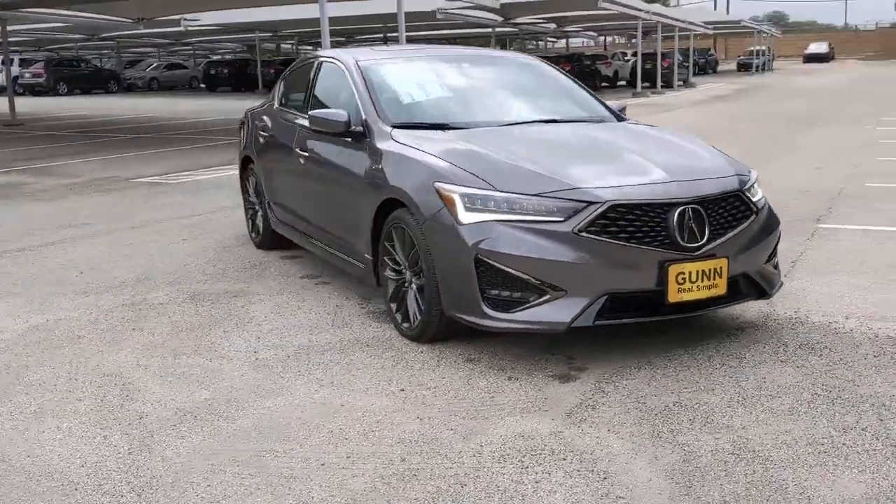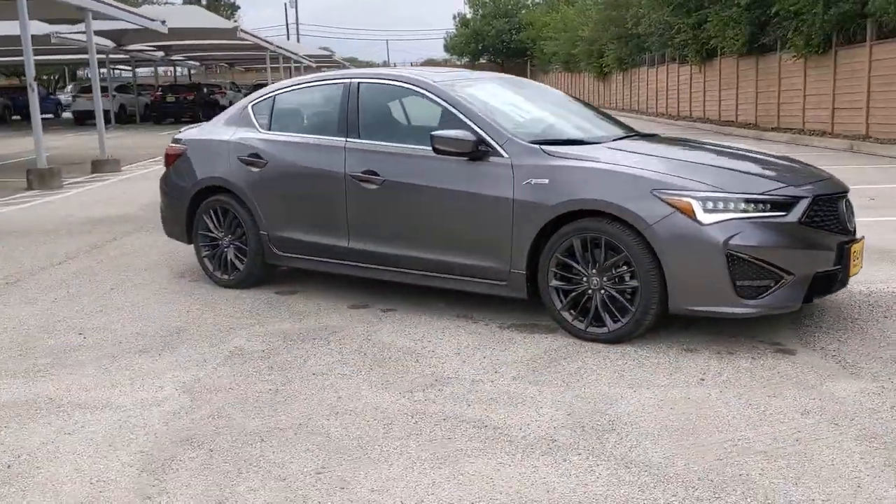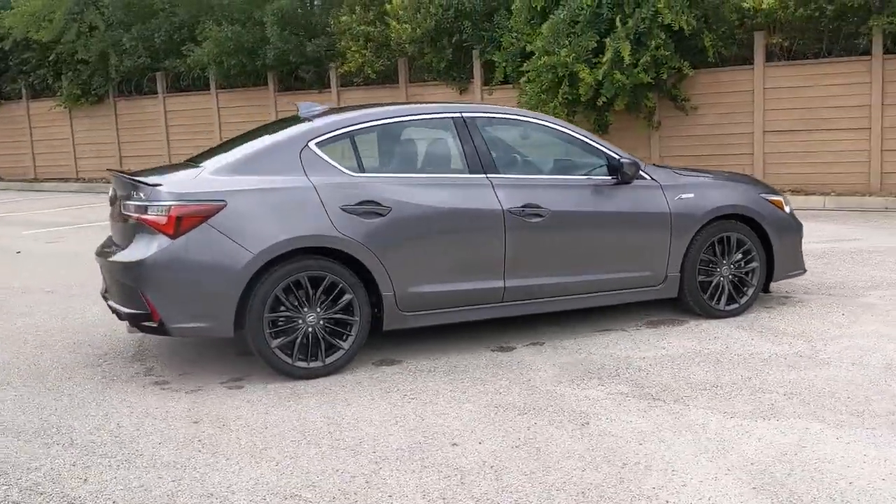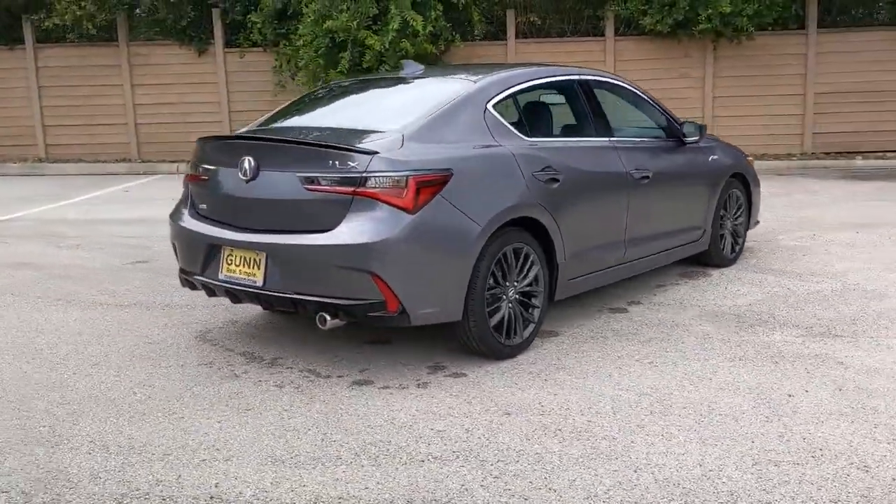Here is a wonderful 2021 Acura ILX. Bold and dynamic, the ILX is Acura's compact sports sedan. The following are some of this vehicle's highlighted options: